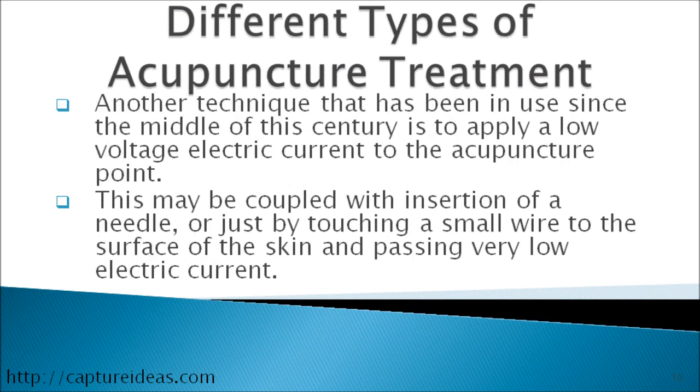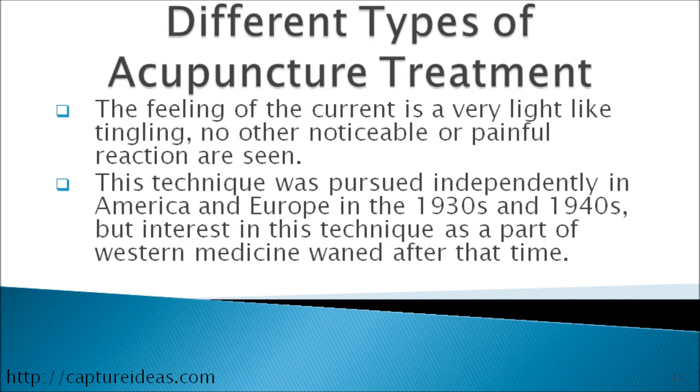Another technique that has been in use since the middle of this century is to apply a low voltage electric current to the acupuncture point. This may be coupled with insertion of a needle, or just by touching a small wire to the surface of the skin and passing a very low electric current. The feeling of the current is very light, like tingling, and no other noticeable or painful reaction is seen. This technique was pursued independently in America and Europe in the 1930s and 40s, but interest waned after that time.